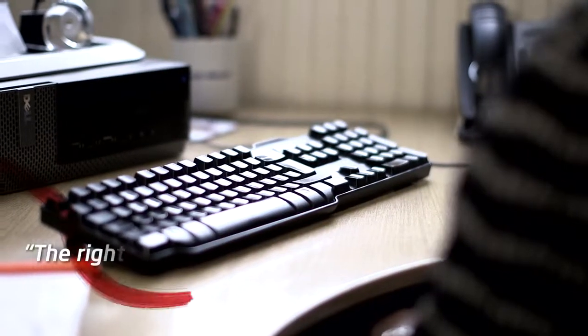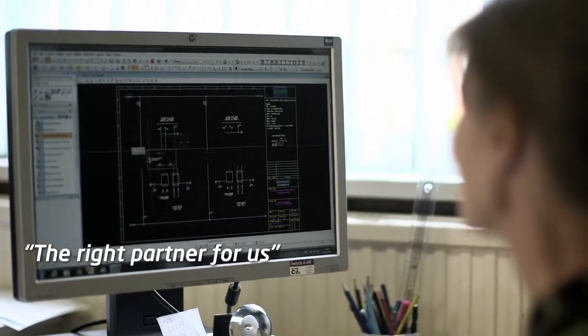We have a partnership with PR Electronics to help develop our clients' needs. So when we are coming to new markets, we can always rely on PR to develop their products so the client gets what he wants. Help us come to new markets and new industries.